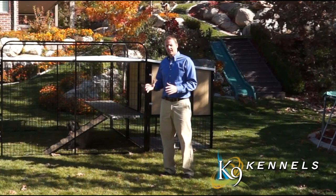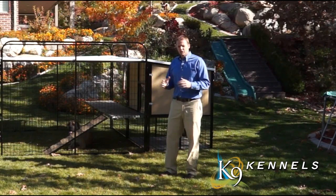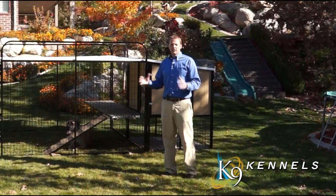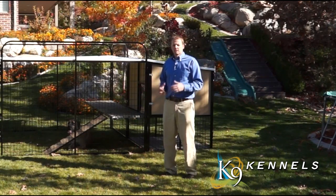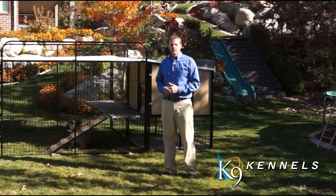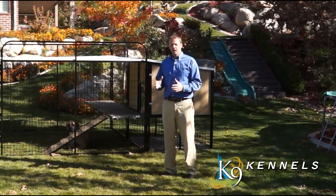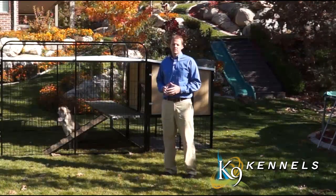You're going to find with K9 Kennels and the Kennel Castle a solution to giving your large breeds of dogs everything they need — space, relaxation, safety, and comfort — along with the most innovative features that you'll find anywhere, plus the value that will last a lifetime.